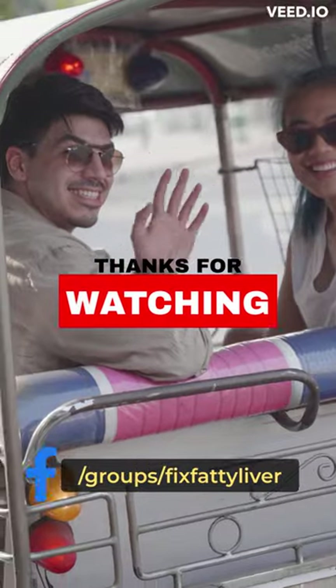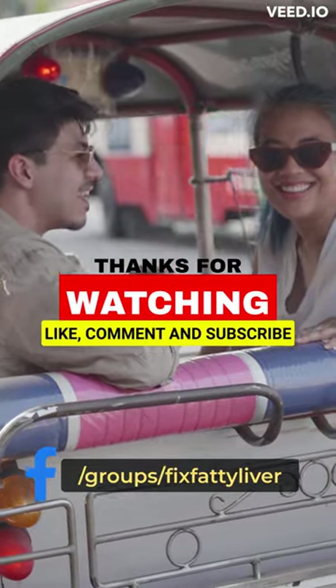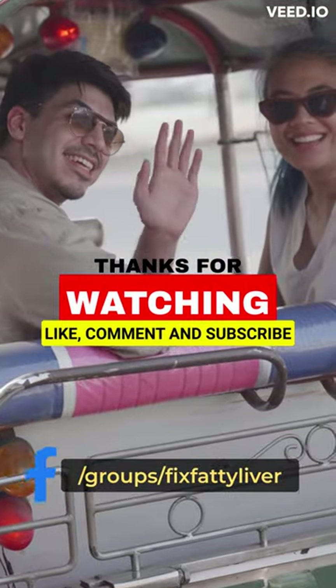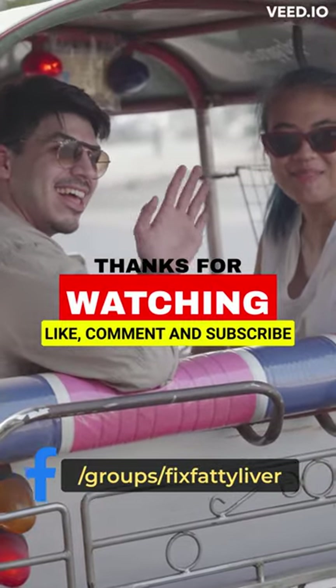So, say goodbye to boring old rice and hello to these delicious options. Don't forget to like the video and subscribe to our channel. Join our Facebook group for more fatty liver support.